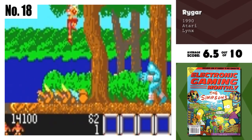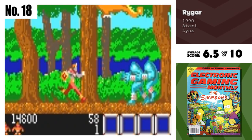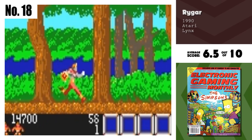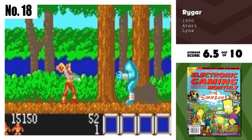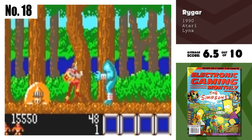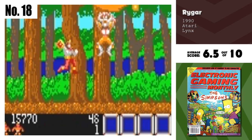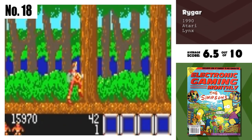Number 18, Rygar. A good action game for the Lynx, Rygar definitely is. Based on the arcade version of the game, this translation has cut some corners, but still has a good mix of combat and adventure. The music is absolutely the pits, more like chimes, but with the volume down, this game plays well.